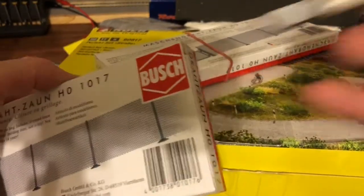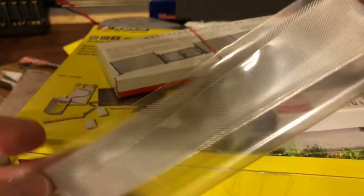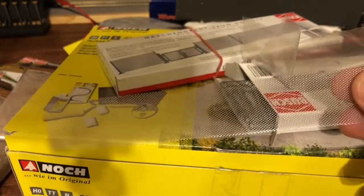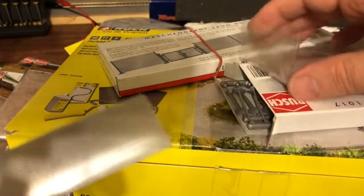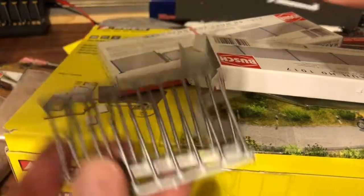Next up we have this Bush chain link fence. This is a very fine mesh — must be aluminum, similar to bug screening for a window but it's even finer than that. Not sure if this is made specifically for this or if it's something similar out of a sieve. And then it comes with poles and the gate.